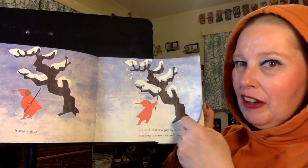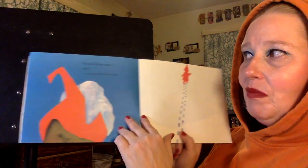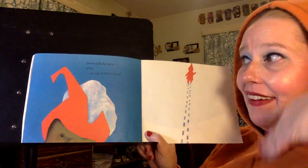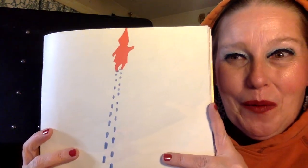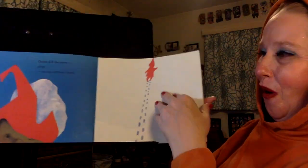Now he's using it to whack the trees and make all the snow fall down. I've done that before — you've got to be careful, sometimes it's more snow than you think. Down fell the snow. Plop, on top of Peter's head. We can see that the snow did fall on Peter's head, and that one little eye tells me he did not like that very much. On the next page we see him walking away from those trees — he did not like the snow plopping on his head at all.